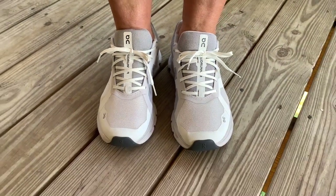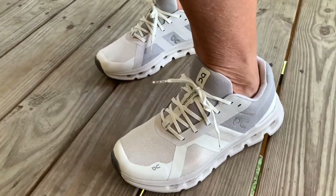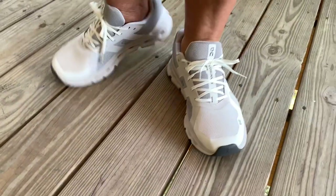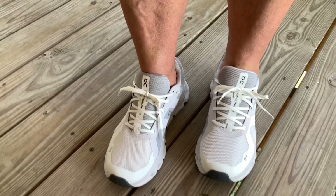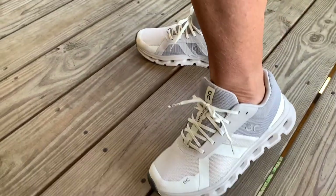My wife can now enjoy longer walks without any discomfort. We recently went on a three-mile walk and she had no issues whatsoever — that's truly remarkable after what she's been through. These shoes have earned the wife-approved seal of satisfaction, and I believe you'll love them too.